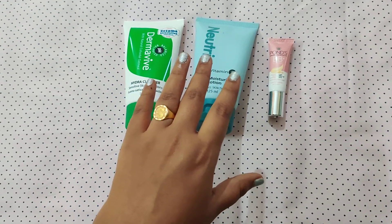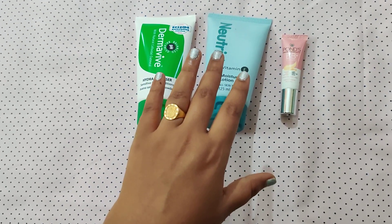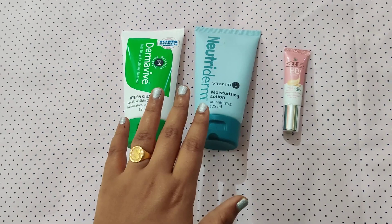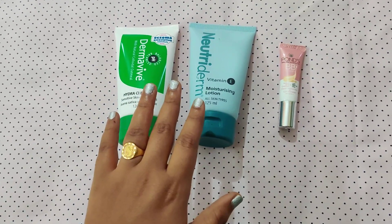Once you apply the moisturizer, I am ready to apply some cream to the skin. Wait around five minutes for the moisturizer to absorb.